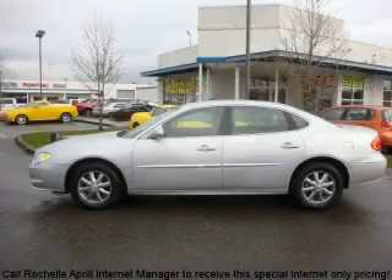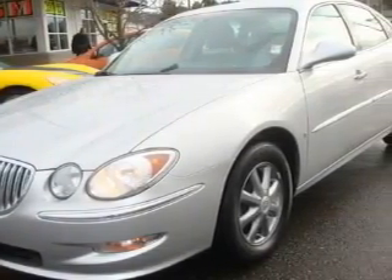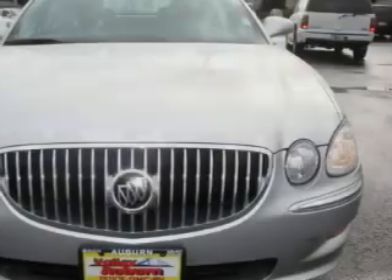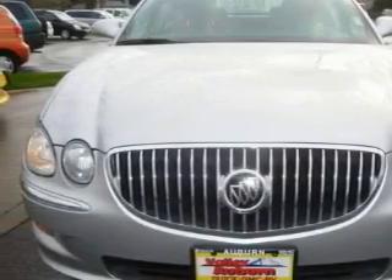This is a 2009 Buick LaCrosse. This Buick's list of numerous features includes a power driver's seat, power windows, a CD player, an anti-lock braking system, a traction control system, and this vehicle has just over 33,000 miles.